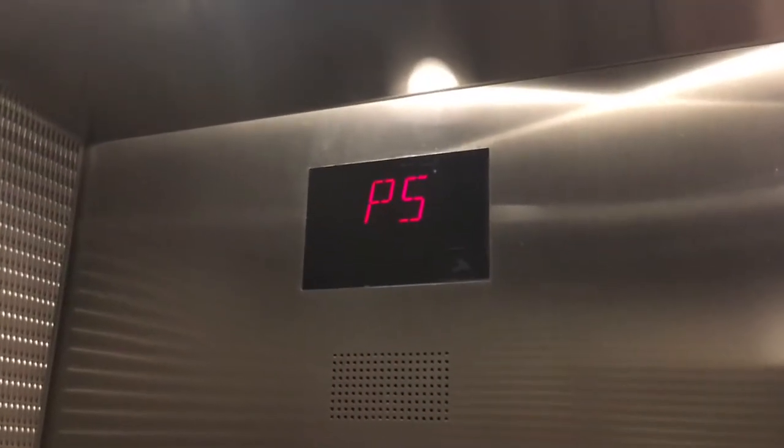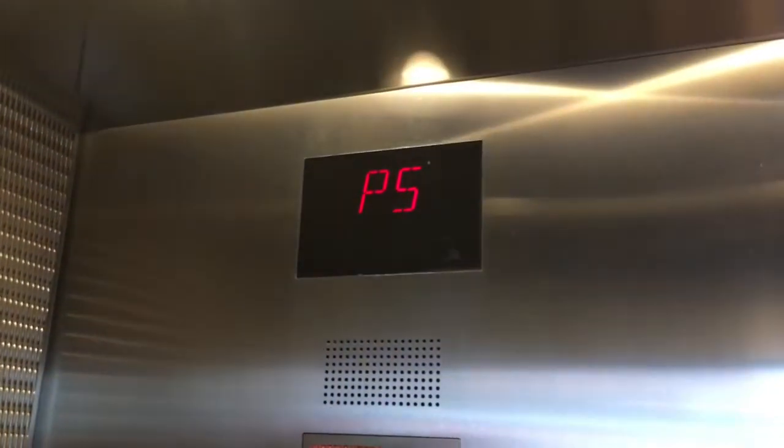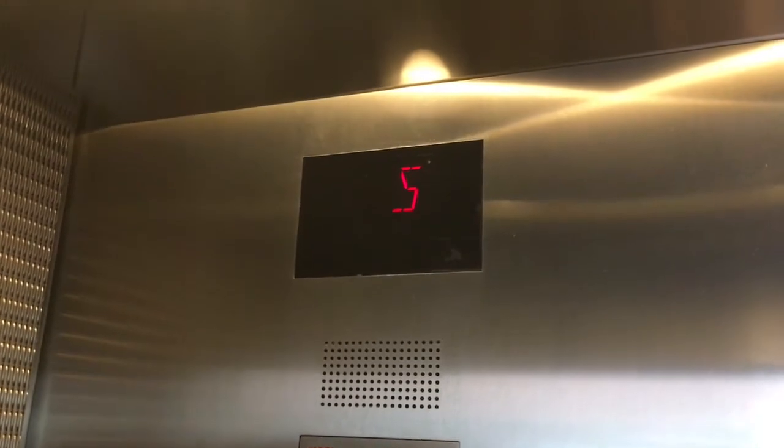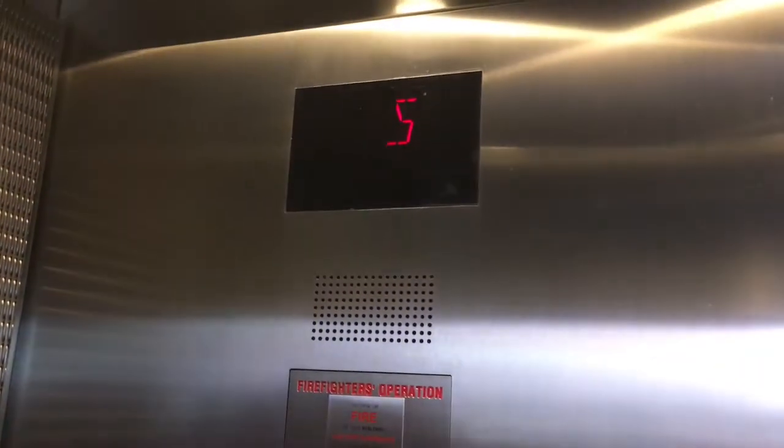Here at P5. Series 4 indicator. Straight to the back.